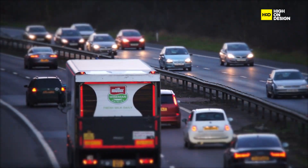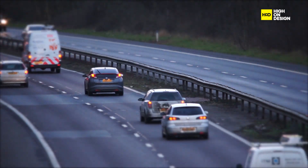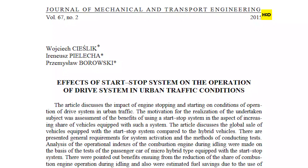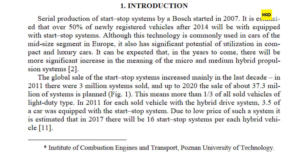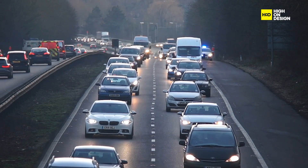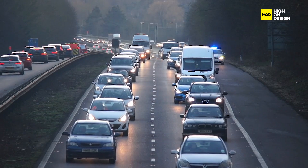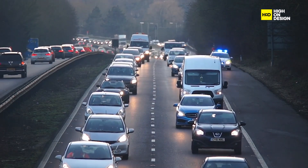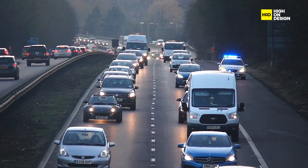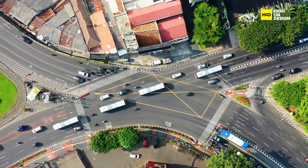The widespread adoption of start-stop technology has significantly improved fuel efficiency and reduced emissions across the automotive industry. Studies have shown that start-stop systems can reduce fuel consumption by up to 10 percent in urban driving conditions, making them a valuable tool in combating climate change and reducing dependency on fossil fuels. In addition, the adoption of start-stop technology has significant environmental implications. By reducing idle emissions, start-stop systems contribute to cleaner air and lower greenhouse gas emissions, aligning with global efforts to combat climate change and improve air quality.